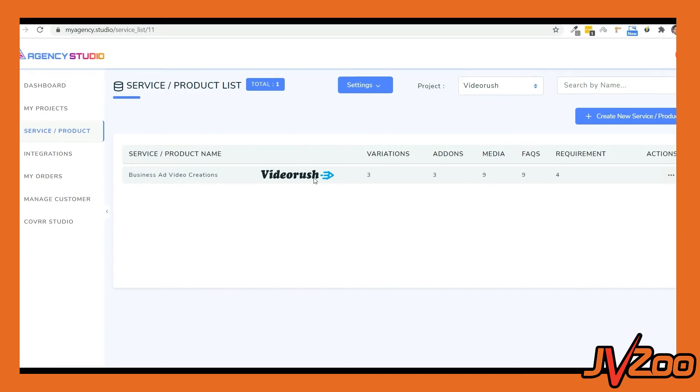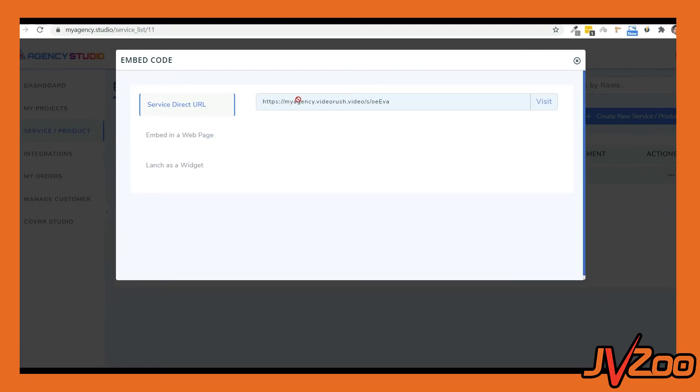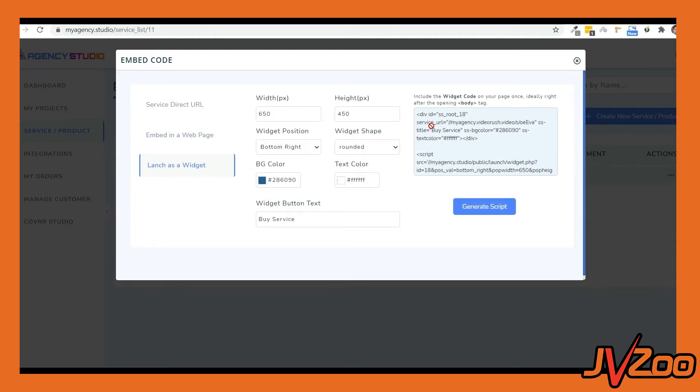Now click on Actions and then Embed Code, and this will give you three options. Number one: the direct service URL, which you can add to any button or page. Number two: the embed code to embed on your pages. And number three: the widget code to add this as a widget. You can simply copy these codes and add them to your pages. Let me show you how quickly this works.